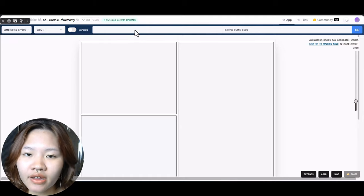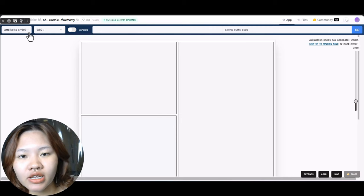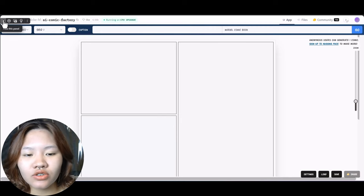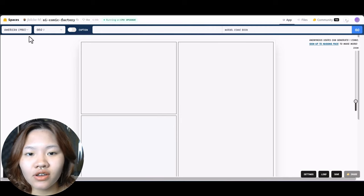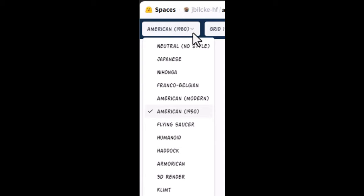I will use a totally free AI tool for creating comics — AI Comic Factory on Hugging Face. First, choose the style that you want for your comic. Comic Factory offers many styles, such as medieval, Japanese, and humanoid. To create a Marvel-style comic book, I'll go for American Modern.